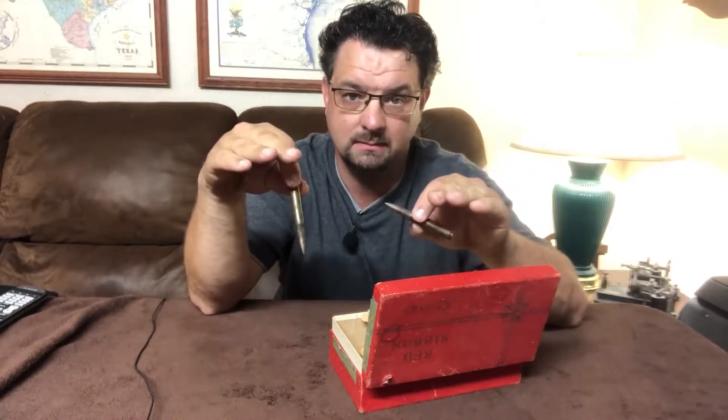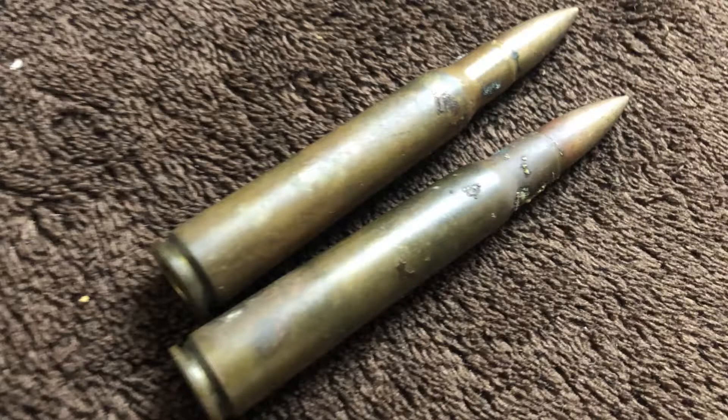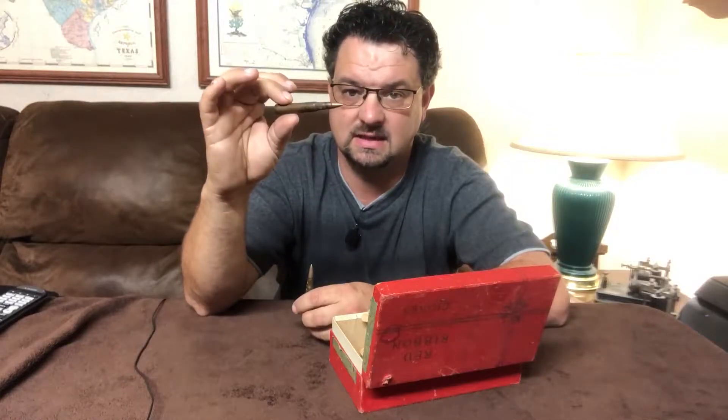I knew that my grandfather had served in the military — he was there in 1945 and 1946, which was after World War Two but still considered the war period, so he had gotten the World War Two victory ribbon. As soon as I pulled the rounds out I knew exactly what they were because I've got a Garand and deal with .30-06 cartridges a lot.